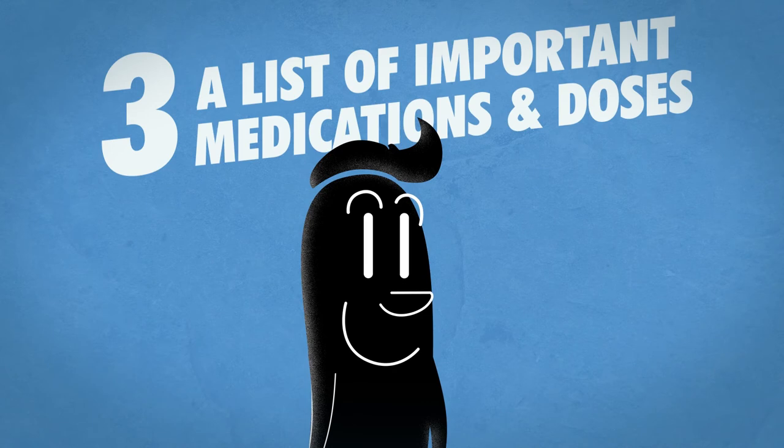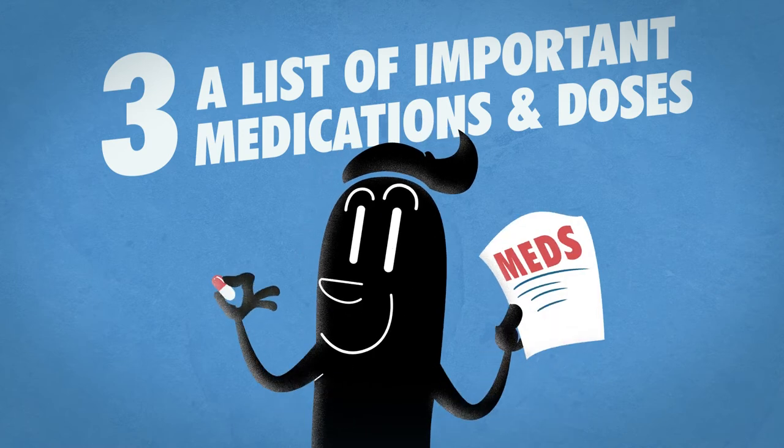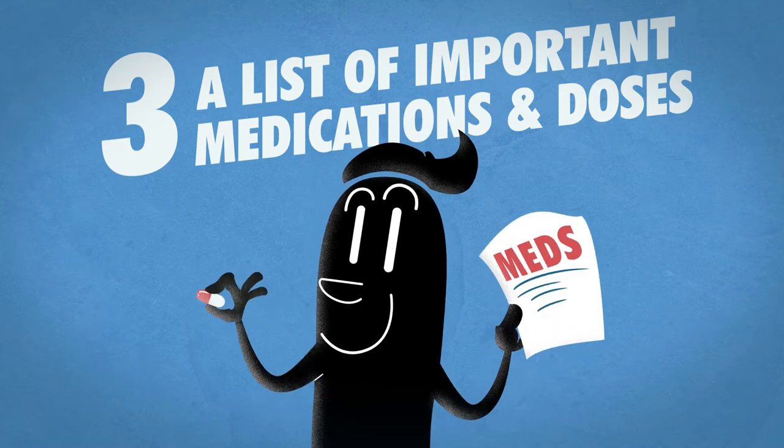Number 3: A list of important medications and doses. In case you are unable to return home for a while, and if your health care providers are also displaced, it's good to have a reminder of the medications you need.